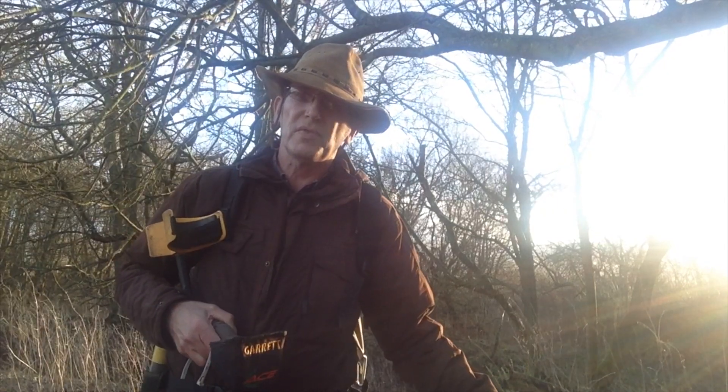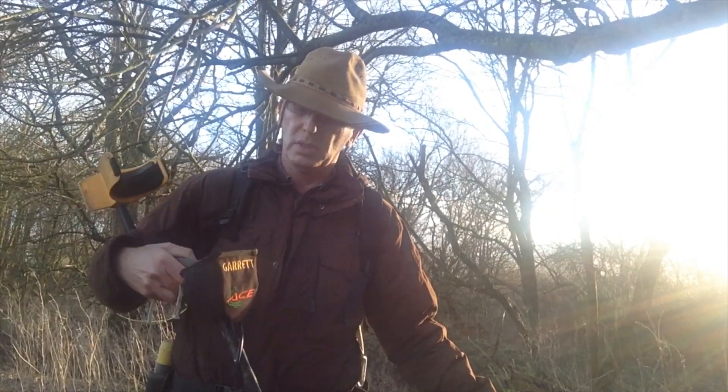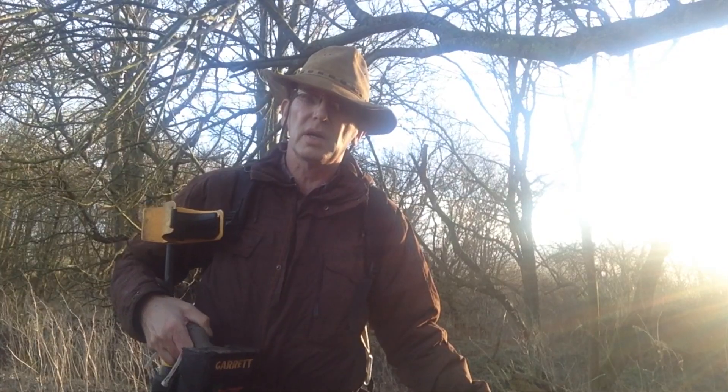So I've come out today to my favourite woods to dig. It's the 29th of December. I've got my Garrett with me and yeah, it's just for a wee look around to see how things are.